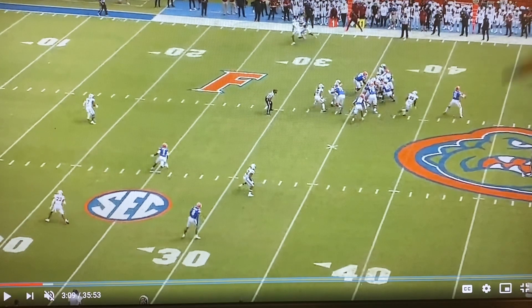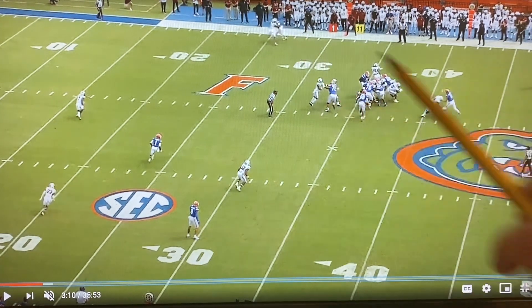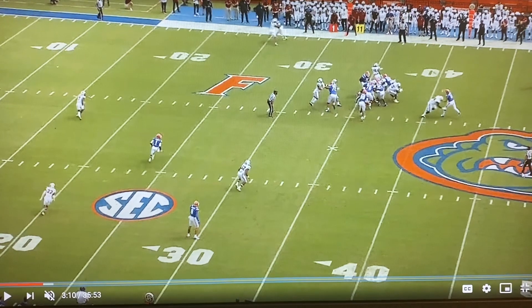So Kyle Trask wants to throw it to the back shoulder. As he's going to release it, J.C. Horn actually does start to locate the ball before Trask lets go of it. That could be a disaster for a quarterback, because now the corner who's squeezed the route towards the sideline is locating the ball and is going to be able to see it for the entire length it's in the air and can make an adjustment to it.